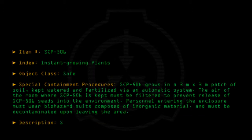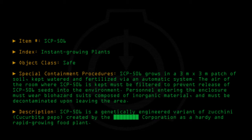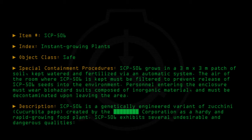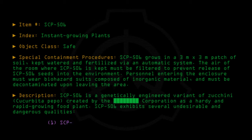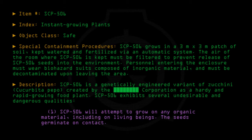Description: SCP-506 is a genetically engineered variant of zucchini, Cucurbita pepo, created by the Corporation as a hardy and rapid-growing food plant. SCP-506 exhibits several undesirable and dangerous qualities. 1. SCP-506 will attempt to grow on any organic material, including on living beings. The seeds germinate on contact.